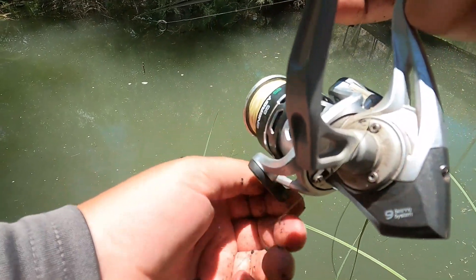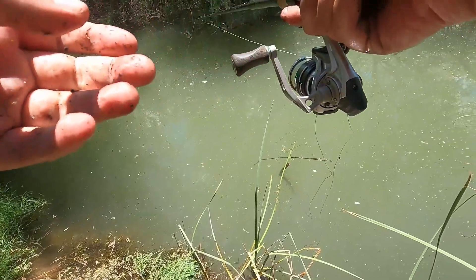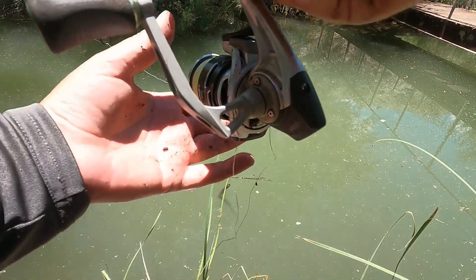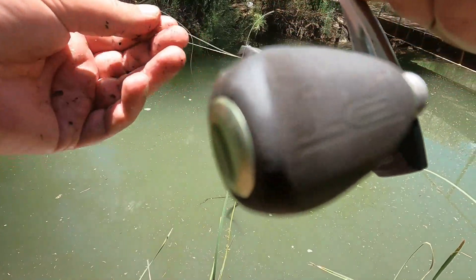Let's see if we can catch something different. I'd like a little bass or a walleye. I don't know if they're in here.